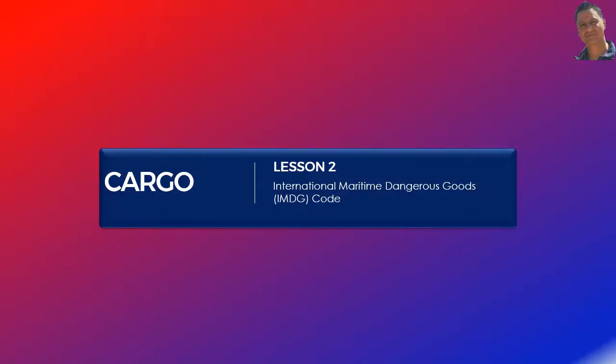Hello, welcome to the second lesson in the Cargo Lessons series. In this lesson, I will introduce the International Maritime Dangerous Goods, or IMDG code, and its application from the point of view of passing your Orals examination at Masters and Chief Mate level.